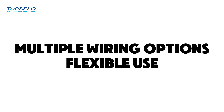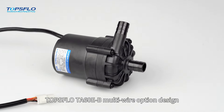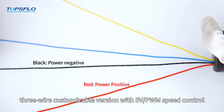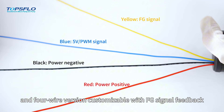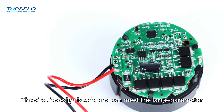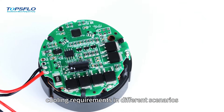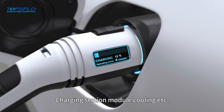Multiple wiring options, flexible use: TOPSFLOW TA60E-B's multi-wire option design allows for flexible and diverse applications. A three-wire customizable version with 5V/PWM speed control and a four-wire version customizable with FG signal feedback. The circuit design is safe and can meet large parameter cooling requirements in different scenarios such as server and charging station module cooling.